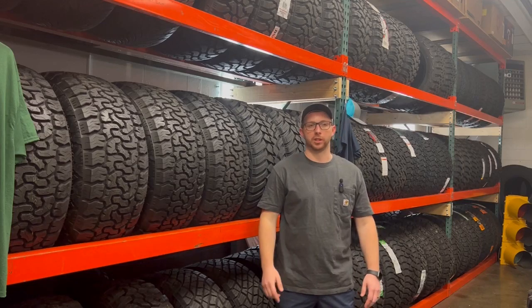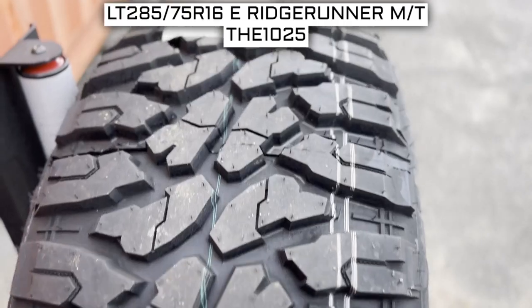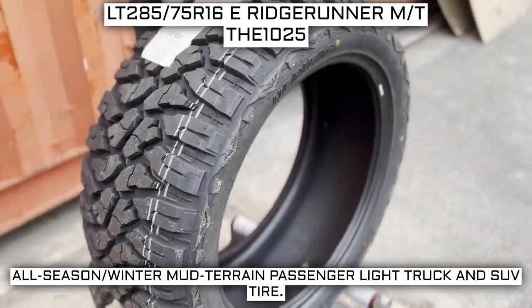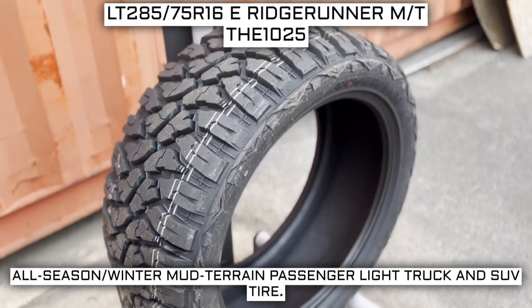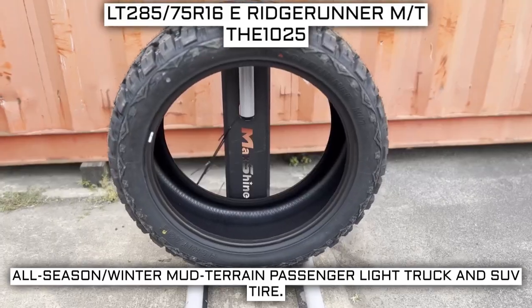Let me help you make an informed decision on your next set. I'll be going over the features, specs, and just a general overview of what you're looking at. Today we are looking at two 285/75 R16 Heritage Ridge Runner MT tires. This is a Heritage brand tire from the Ridge Runner MT series. This tire has a performance designation of all-season winter mud-terrain passenger light truck and SUV tire.